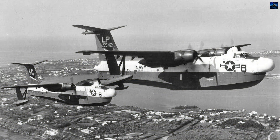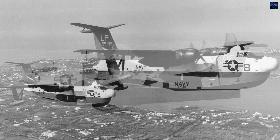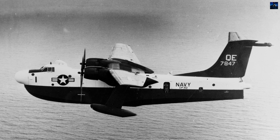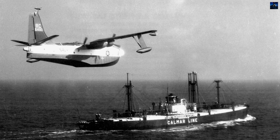The Coast Guard operated seven P-5M-1G and four P-5M-2G aircraft for search-and-rescue operations, regularly conducting open-ocean rescues unlike Navy crews who avoided water landings. VP-40 conducted the final United States Navy Marlin flight on November 6, 1967, landing on San Diego Bay, California.